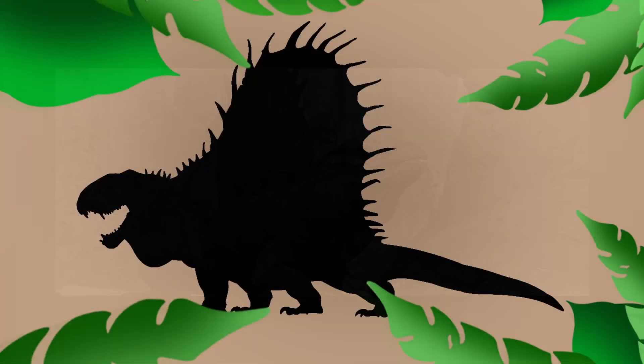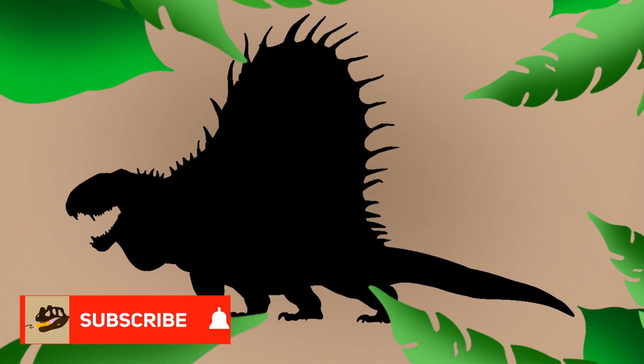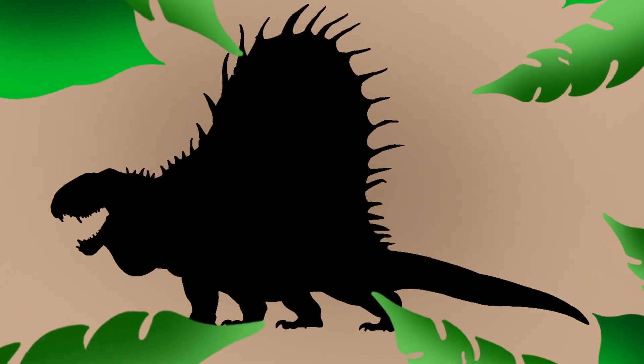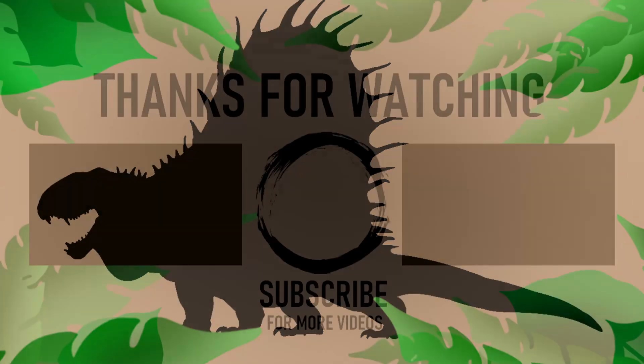All right, that's it for February's Prehistoric Animal of the Month. Hope you guys enjoyed this video, and as always, if you did, like and subscribe to see more content like this. Stay tuned for the next video — it's gonna be pretty cool. Keep your pencils sharp.